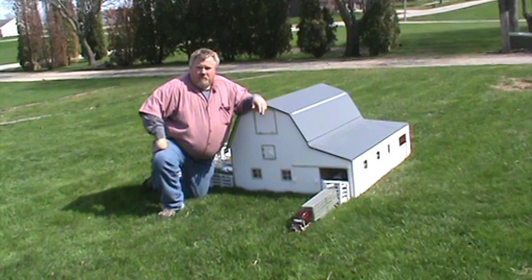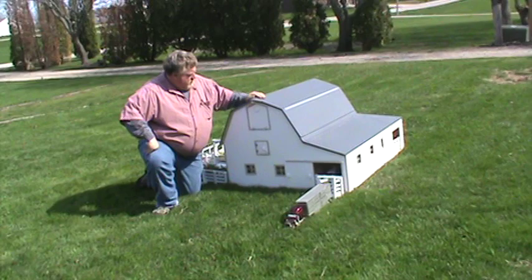Hi, this is John Coffman with Coffman Wood Creations. Here's a toy barn I built for my good web designer, Websites to Impress.